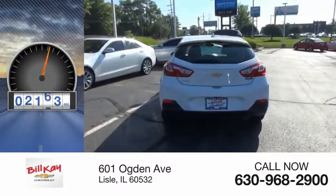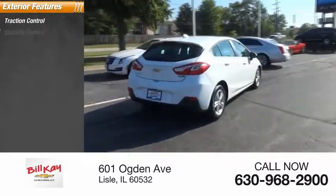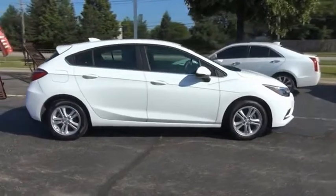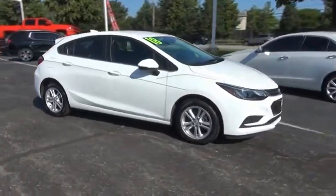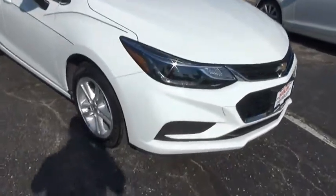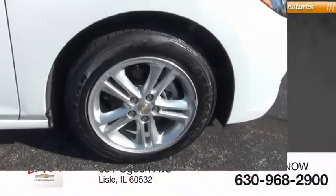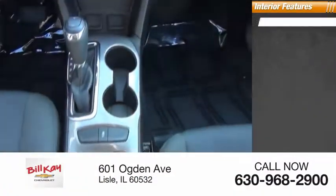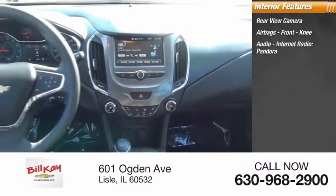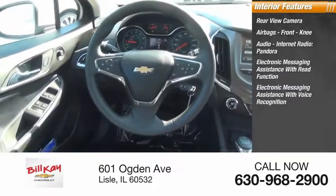This vehicle has less than 3,000 miles. Here are some of this vehicle's great options: traction control, stability control, power brakes. Inside you'll find a rearview camera, airbags, front knee airbags, audio internet radio, Pandora, electronic messaging assistance with read function.